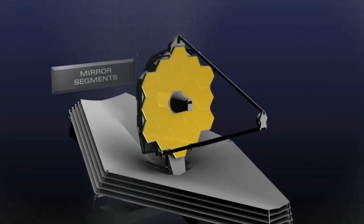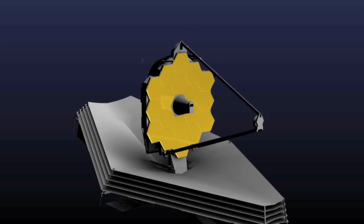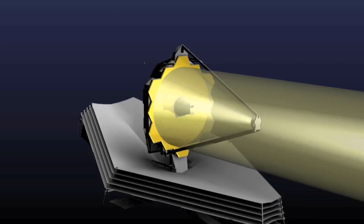Webb's light-gathering mirror segments are made of the exotic element beryllium, which maintains its shape at very low temperatures. Light reflected by the mirrors is focused to cameras and spectrographs behind them.